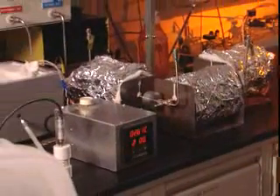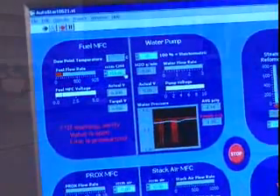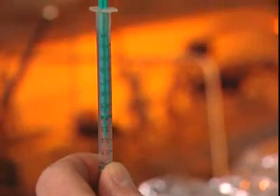Some of the technology we're focusing on includes reformation of hydrocarbon fuels into hydrogen. We're looking at ways of doing that in an efficient way, in a safe way, such that the reformation process can be controlled as part of the overall system to maximize the efficiency.